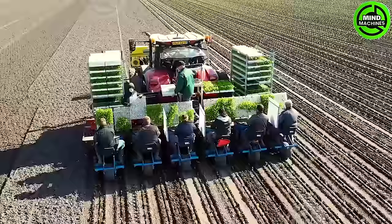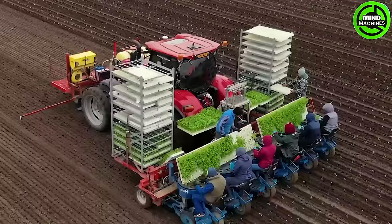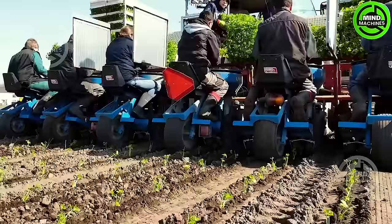The Ferrari multi-planter stands as a contemporary mechanical solution designed for cultivating vegetables. Versatile and adaptable, this machine is suitable for growing various types of vegetables in trays, offering a wide range of capabilities for vegetable cultivation.